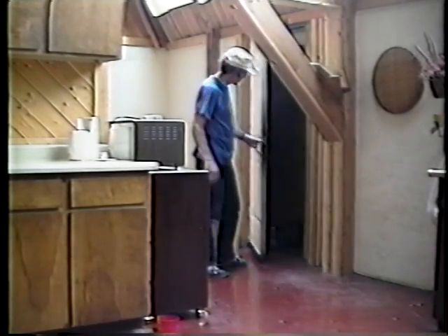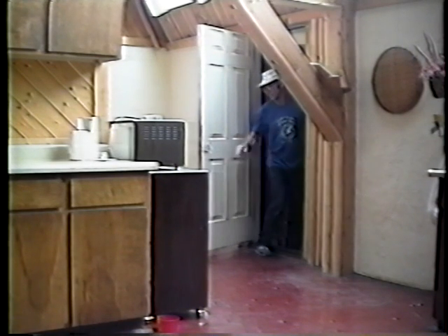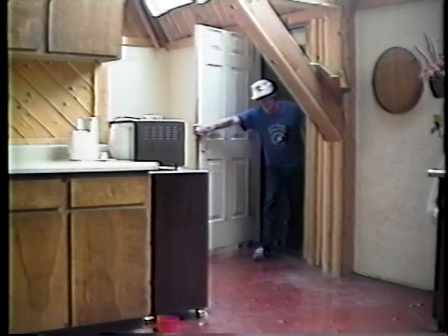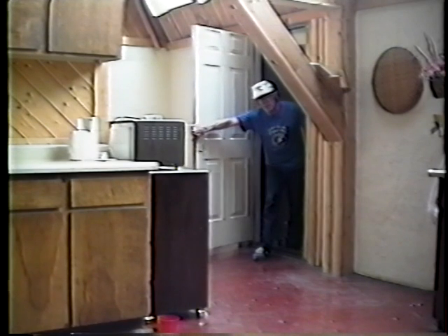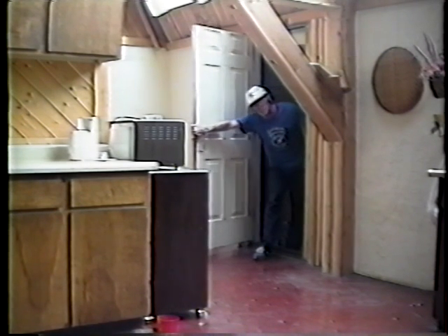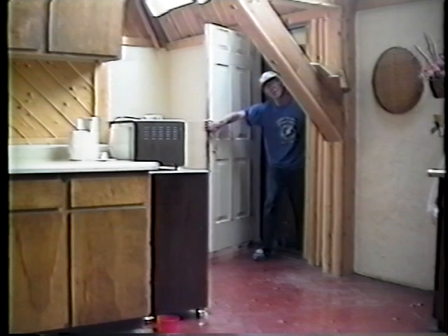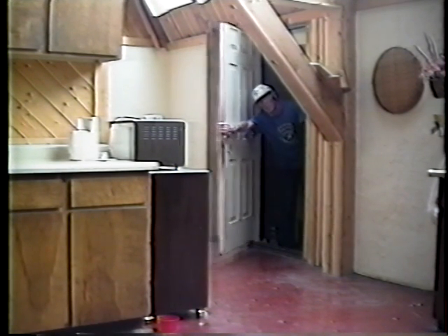I'm going to show you the pantry. If you go in here, there's a gas refrigerator. This room stays pretty cool — in the summertime it's fairly cool in here usually, and at the end of summer it warms up a bit. But in the winter you don't need to use the refrigerator because this has vents to the outside, and this is an insulated door, so it can stay cool most of the year. And it has a bunch of shelves back here.